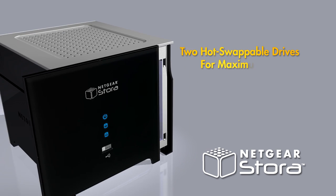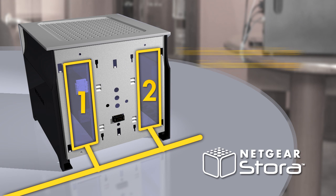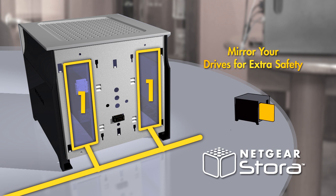The Stora includes two hot-swappable hard drive bays. A second drive can be configured to mirror the first. If one drive fails, the second always has a copy of your data, giving you peace of mind that your data is protected.